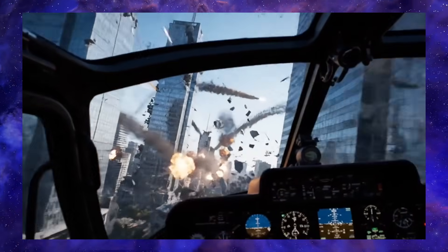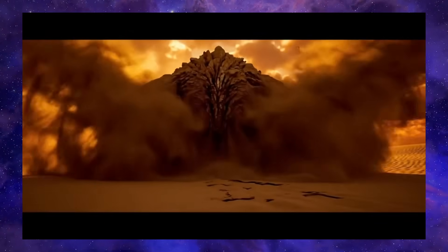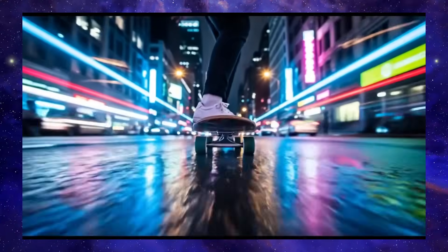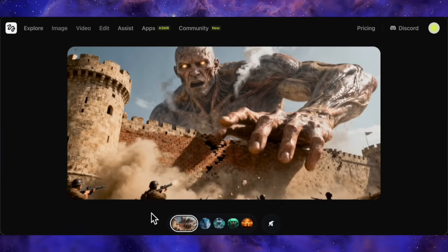VO 3 already had gorgeous visuals, so if they can nail that long-form consistency, it would be a huge leap forward. Keep your eyes peeled for an official announcement in the next week to a month, because you know Google wants to steal that spotlight back.